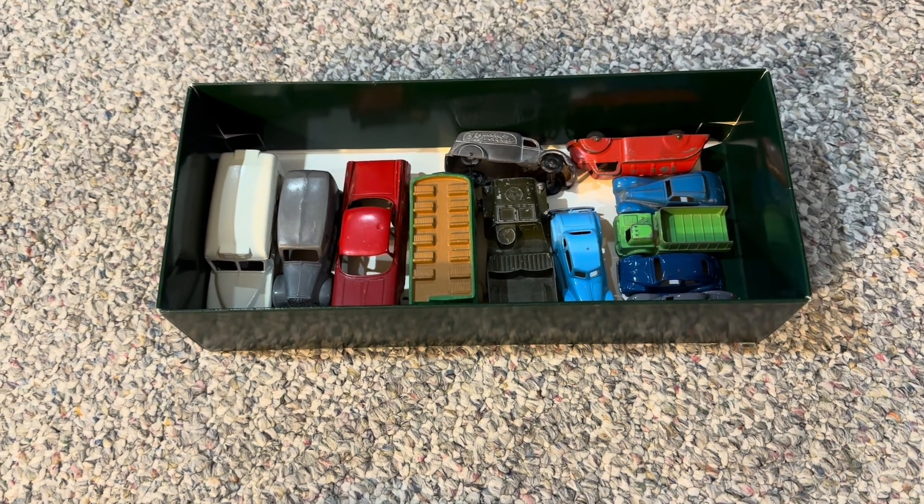I figured I would just show them off in a quick video. I kind of did a separate video on the rest of the collection of the older models that I have — mainly pre-1950s, which is when Matchbox was first launched. So we'll see what I have in this box here, and we'll go from left to right.